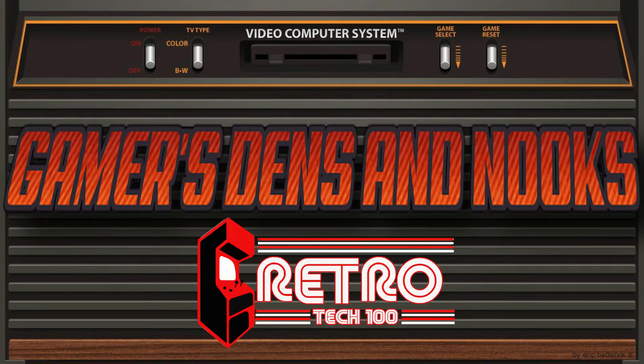Thanks to everybody for sharing their game rooms on Gamer's Dens and Nooks! If you'd like your game room to be in the next episode, leave a comment down below or come over to the Retro Tech 100 Facebook group and let me know there. This has been Retro Tech 100 — I'll see you next time!